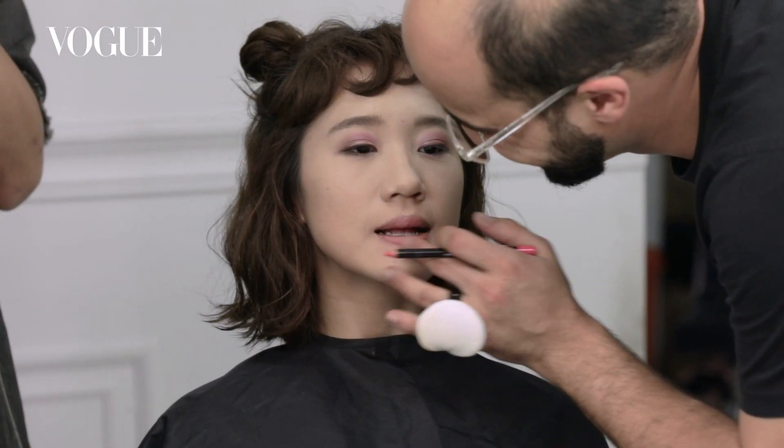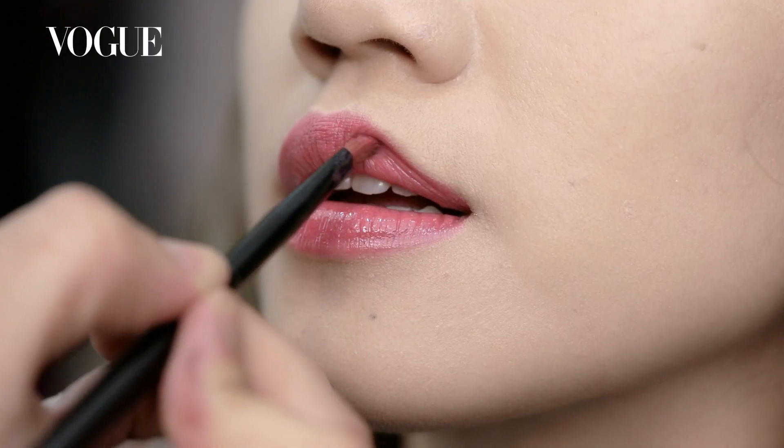For the lips, I use the pink effect and on top of this pink effect, I use orangey to contrast it.